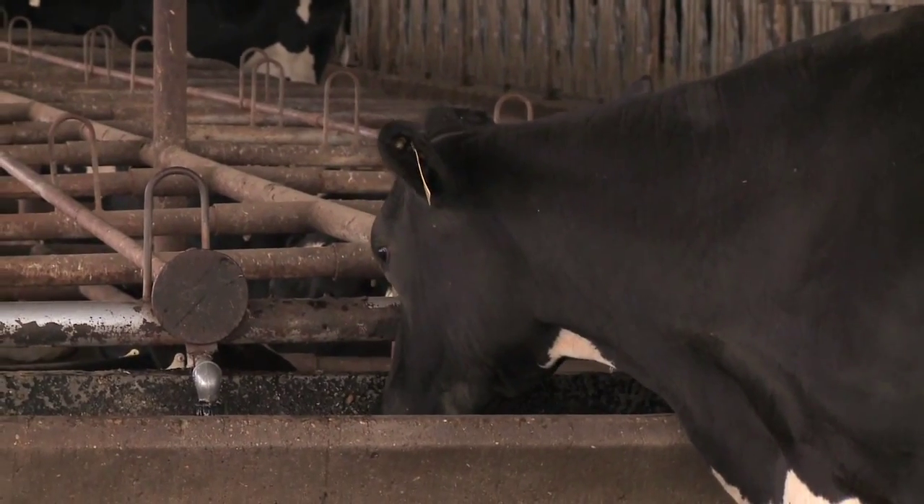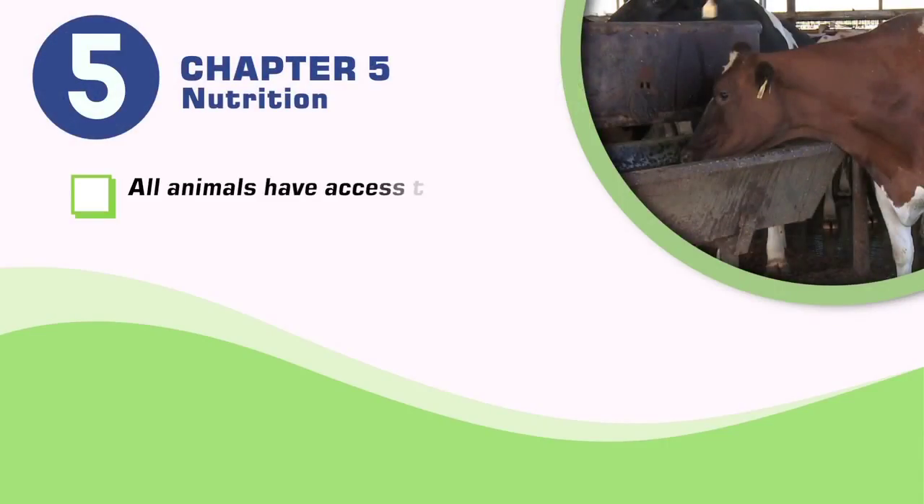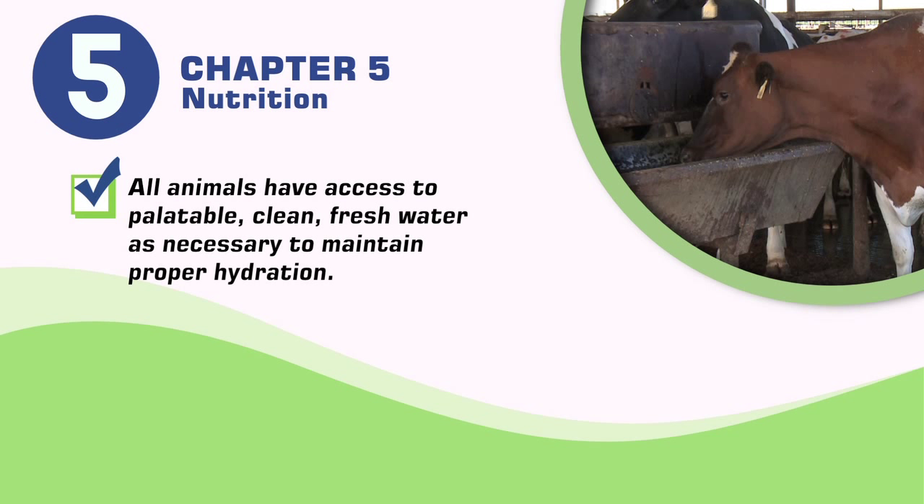Fresh, clean water is essential for the health and well-being of the animals. As a best practice, all animals have access to palatable, clean, fresh water as necessary to maintain proper hydration.